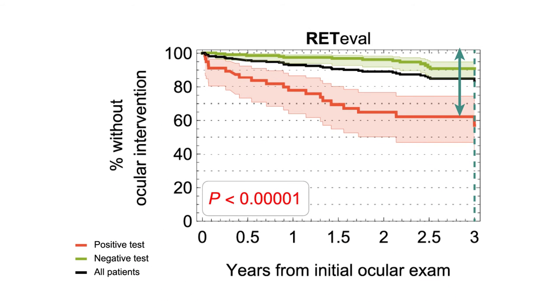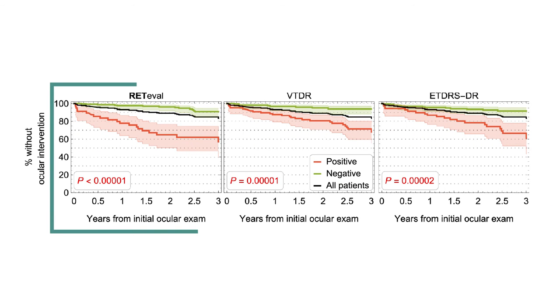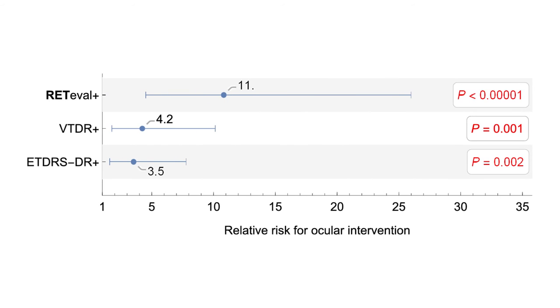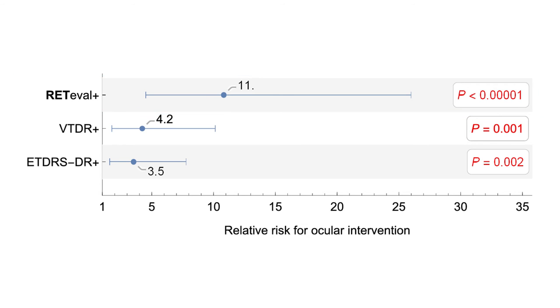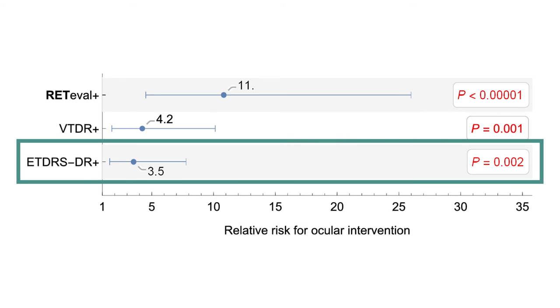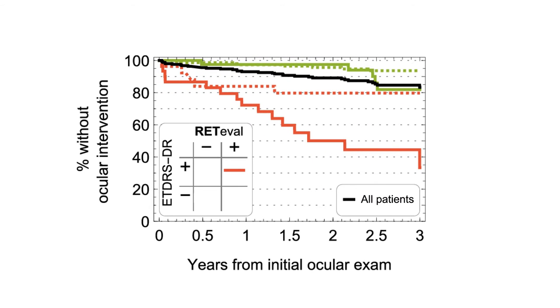This higher predictability of the Redaval test persisted at three years. In fact, the Redaval DR score was found to indicate the highest risk of requiring ocular intervention in this study. Patients scoring 23.5 or higher were 11 times more likely to have a future ocular intervention than patients scoring below 23.5, compared to a 3.5-fold increase using the fundus photograph retinopathy severity criterion.